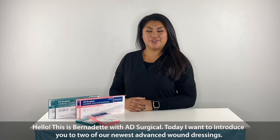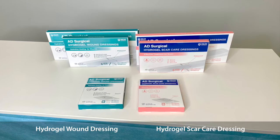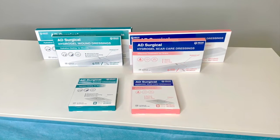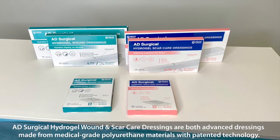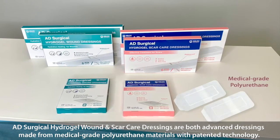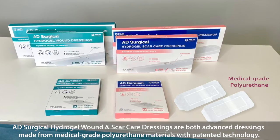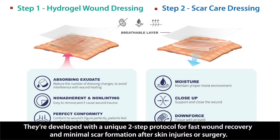Hi, I'm Bernadette with AD Surgical and today I want to introduce to you two of our newest advanced wound dressings: Hydrogel Wound Dressing and Hydrogel Scar Care Dressing. AD Surgical Hydrogel Wound and Scar Care Dressings are both advanced dressings made from medical grade polyurethane material with patent technology. They're developed with a unique two-step protocol for fast wound recovery and minimal scar formation after skin injuries or surgery.